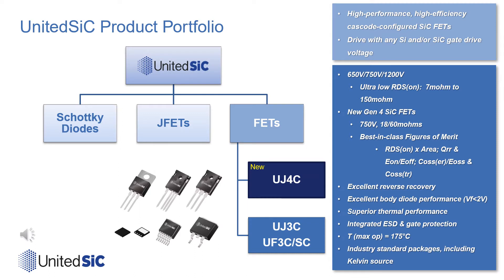We are now adding the new Gen4 UJ4C series parts. These complement our existing Gen3 products that currently offer the lowest on-resistance discrete devices on the market, offered in our 7 milliohm 650-volt and 9 milliohm 1200-volt TO247s. We offer a wide variety of through-hole and surface-mount discrete parts in TO220, TO247, D2-PAC 3-lead, D2-PAC 7-lead, and DFN 8x8 packages.